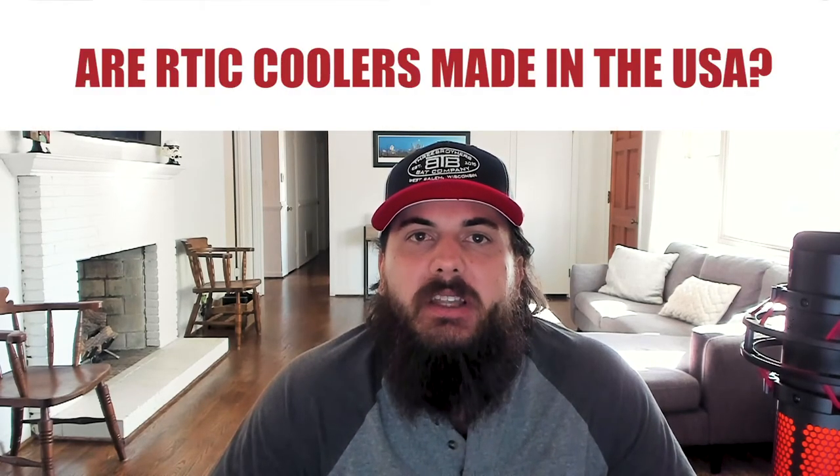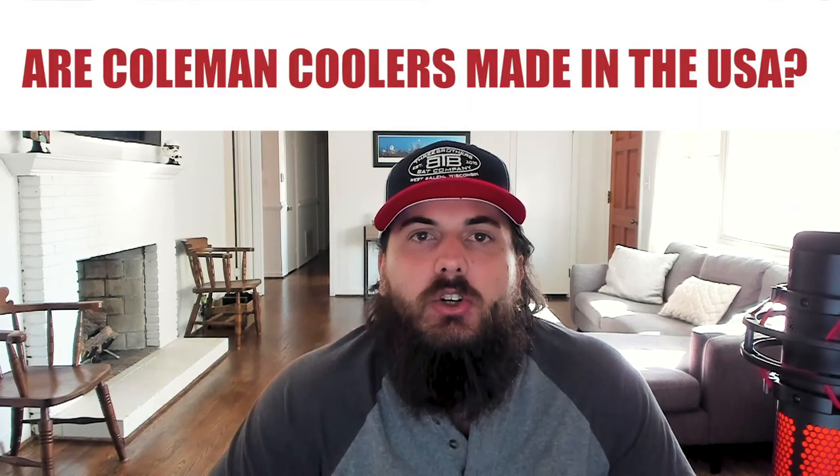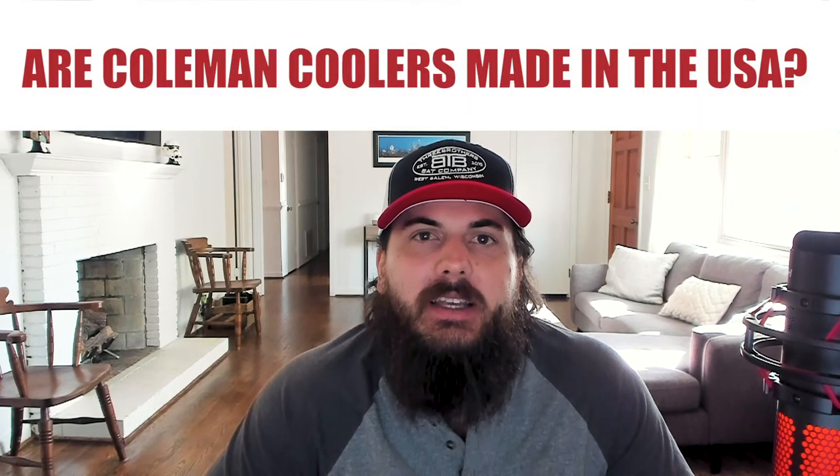Next, are Arctic coolers made in the USA? The answer is no — Arctic coolers are made in China, and they do not hide it at all. It is very clear on their FAQ page and when we talked to them. And lastly, are Coleman coolers made in the USA? The answer is it's kind of a mixed bag — it really just depends on what cooler you're looking at, so make sure to do your homework beforehand.